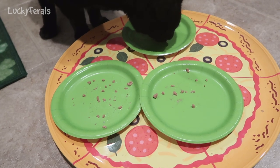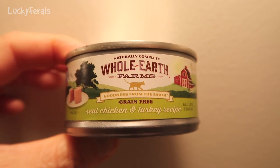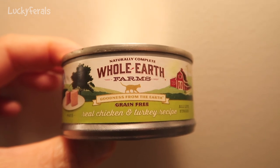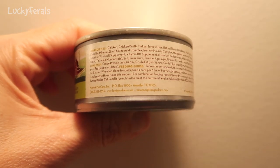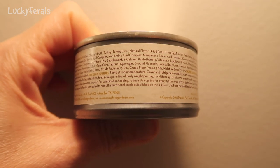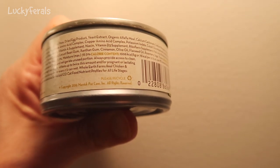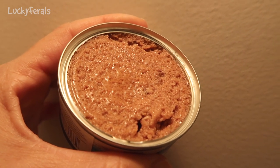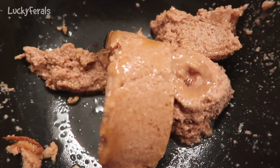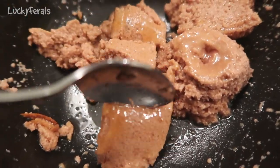Stella still wants more food and Sima still wants more food, so I'm going to open another can. The next can we're going to try is the Whole Earth Farms chicken and turkey recipe. The ingredients in this one are very similar - chicken, chicken broth, turkey, turkey liver. Natural flavor is number 5. Dried peas, dried egg product, yeast extract and everything else is pretty much the same. The inside of this one looks the same, and it's definitely a drier pâté.